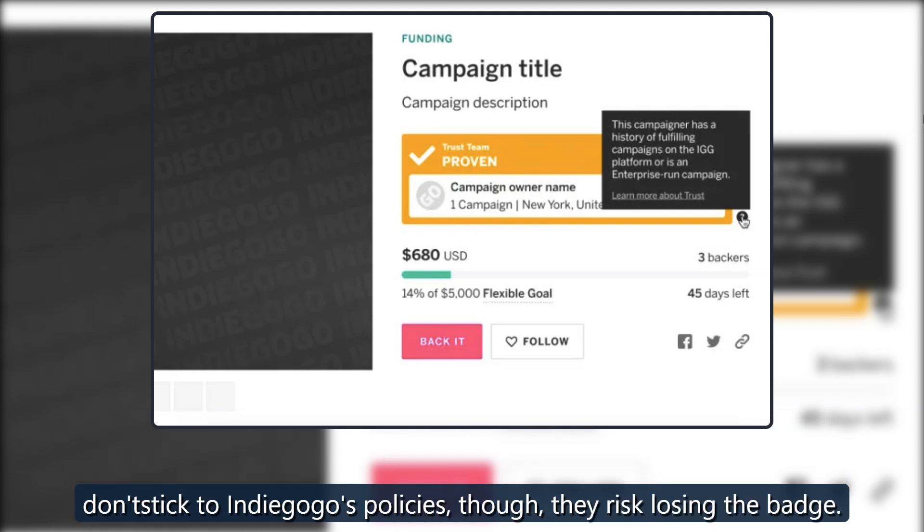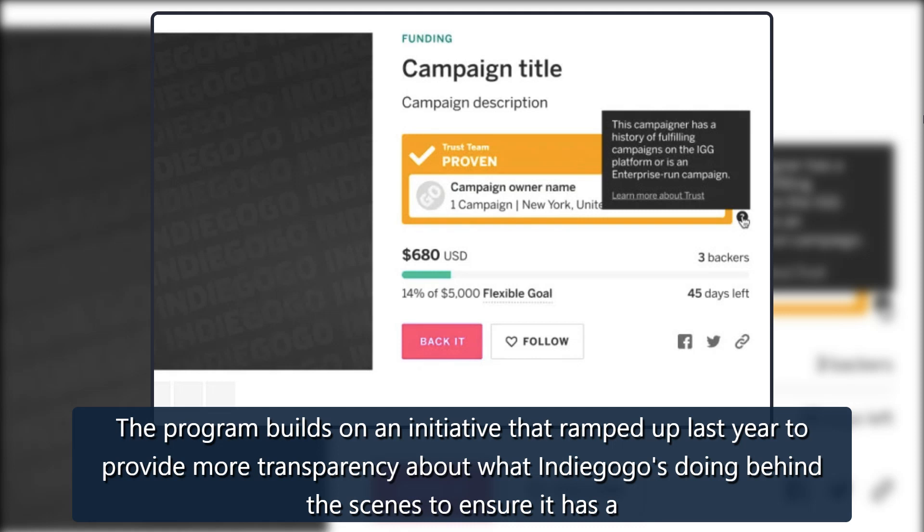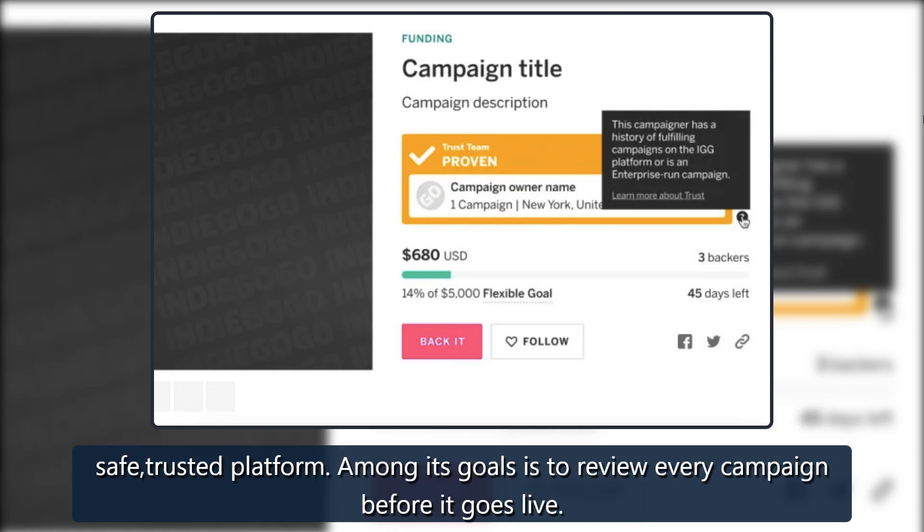If organizers don't stick to Indiegogo's policies, though, they risk losing the badge. The program builds on an initiative that ramped up last year to provide more transparency about what Indiegogo's doing behind the scenes to ensure it has a safe, trusted platform.